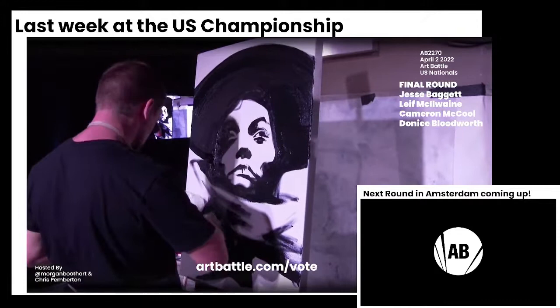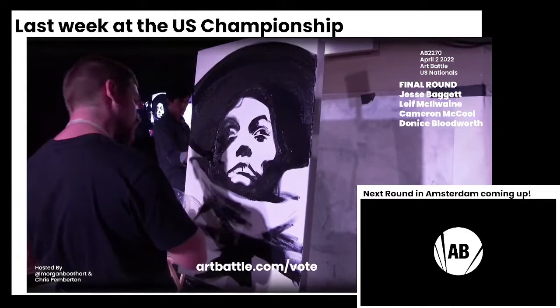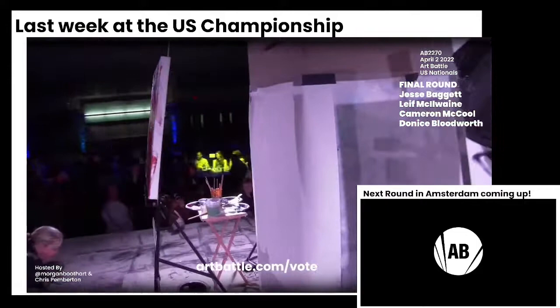He establishes his larger shapes and then hones from there. And I think that's also a really great battle tactic because you get everything essential established at once, and then you spend the rest of the time just really tightening it up.